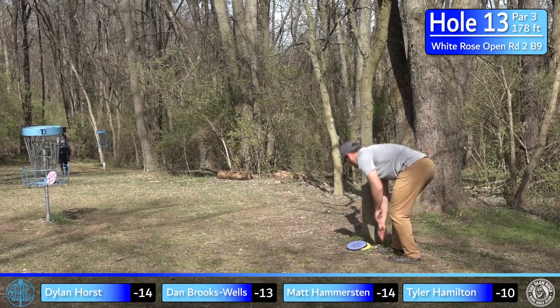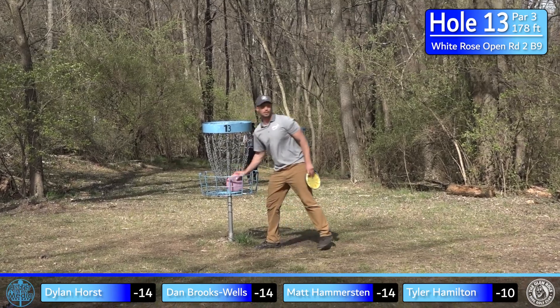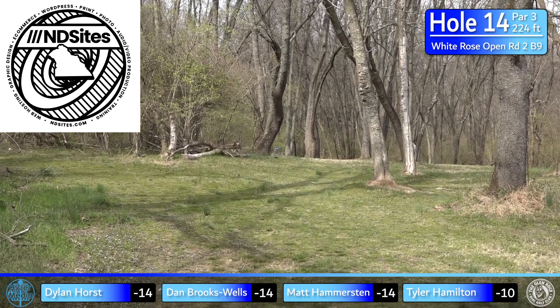Only one birdie on that hole — well, Tyler had one too. Moving on.